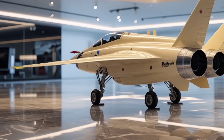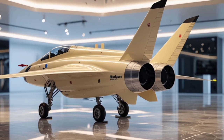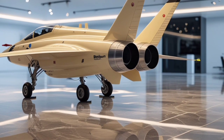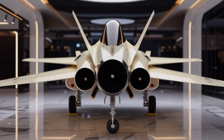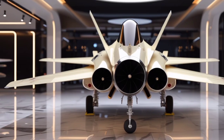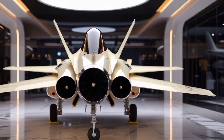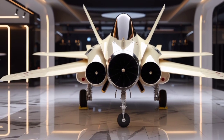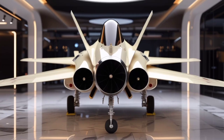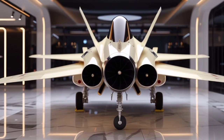Weapons capability is another area where the new Firebrand truly shines. It features internal weapon bays to reduce radar signature, as well as external hardpoints for customizable loadouts. It can carry air-to-air missiles, precision-guided bombs, anti-radiation missiles, and electronic payloads, making it a truly multi-role platform. The aircraft also integrates advanced fire control systems that can auto-prioritize threats, recommend actions, or switch between weapons in split seconds.